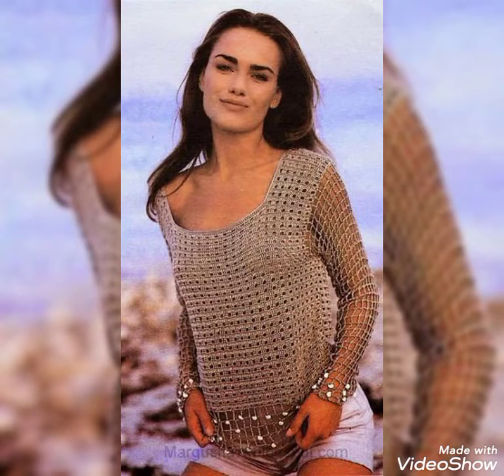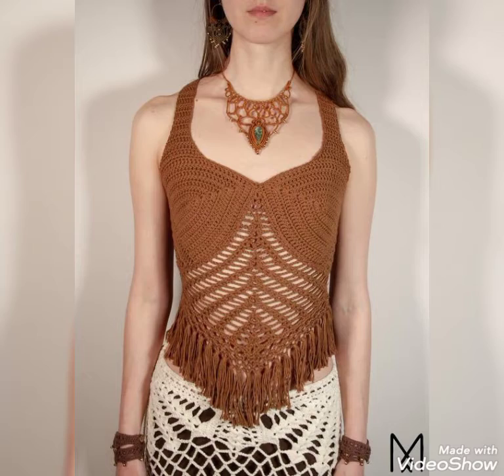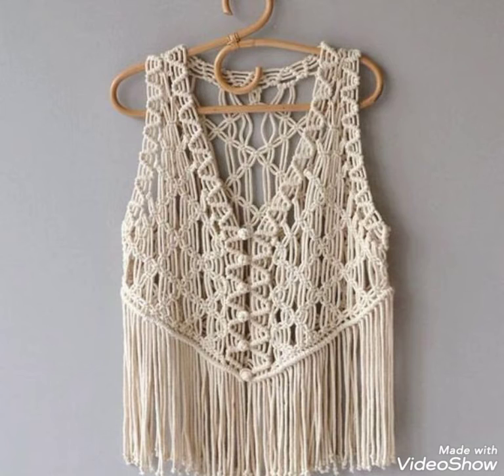If you want to be updated about the latest and trendy fashion of crochet new items, then please visit my YouTube profile also. Daily, hundreds more new ideas are available on my channel.